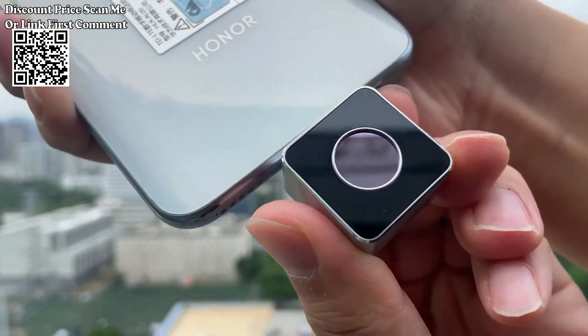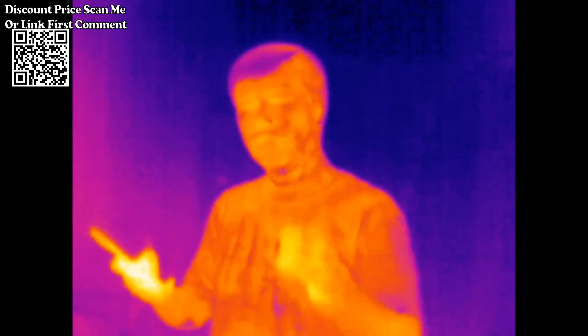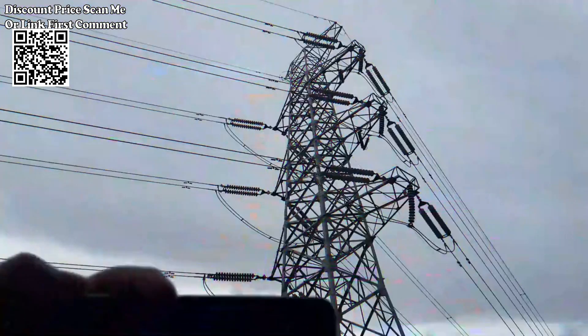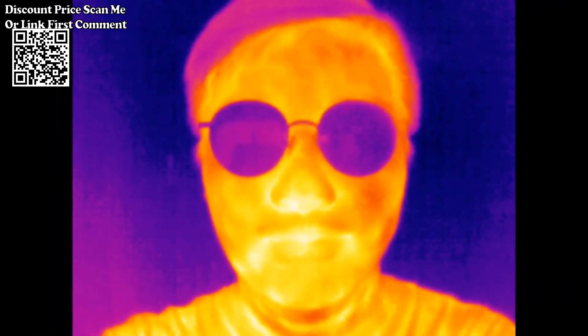The Victor 328 mobile thermal camera is a versatile infrared thermal imager designed for industrial inspection, heat loss detection, and various applications. With its compatibility with Android phones via Type-C connection, IP65 rating, and advanced thermal imaging capabilities, this camera is a valuable tool for professionals in various industries.